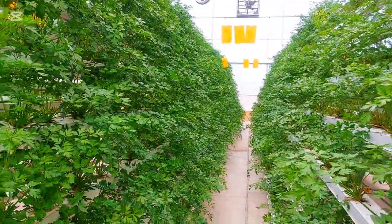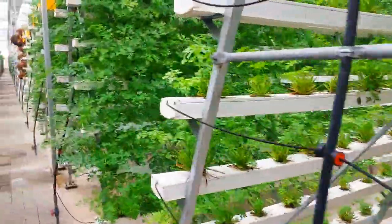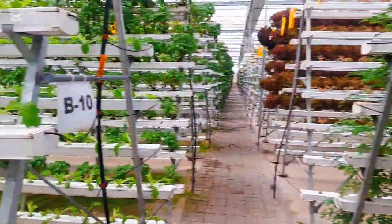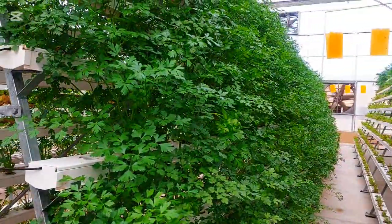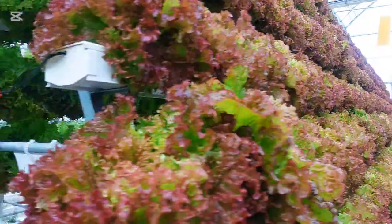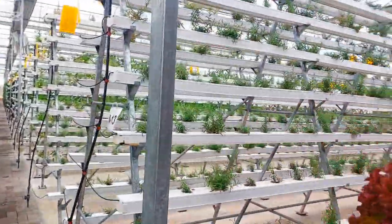Here you can see the different crops we are growing: kale, parsley, romaine lettuce, green lolo, red lolo, oak leaf lettuce, frisee, basil, thyme, coriander, sorrel, rosemary, pak choi, rainbow chard, and spinach.